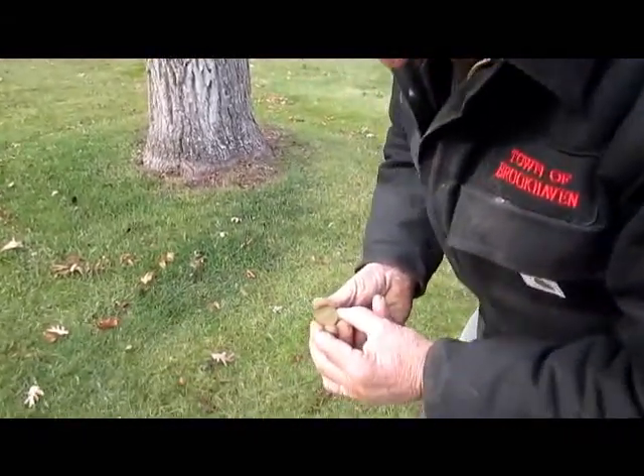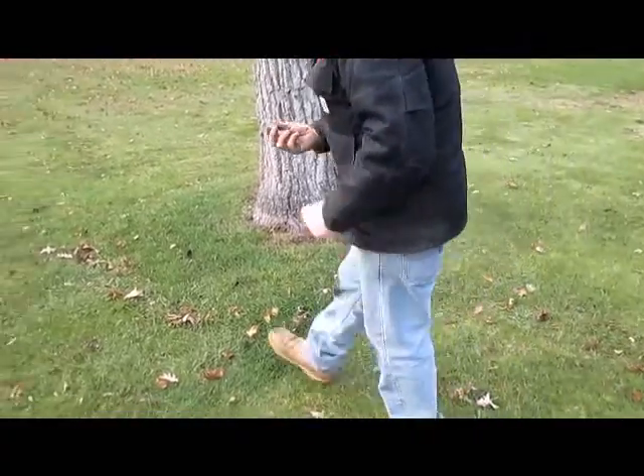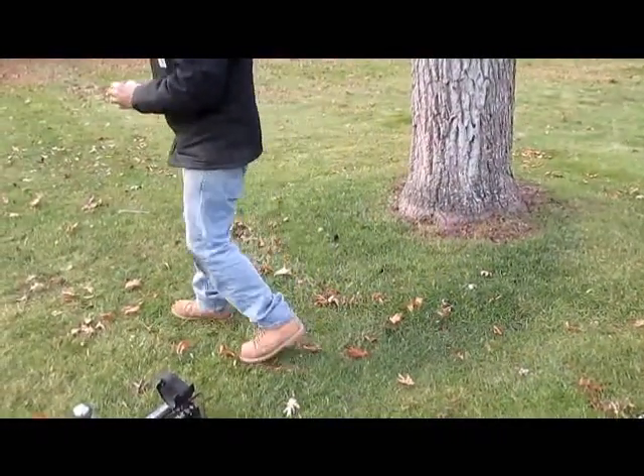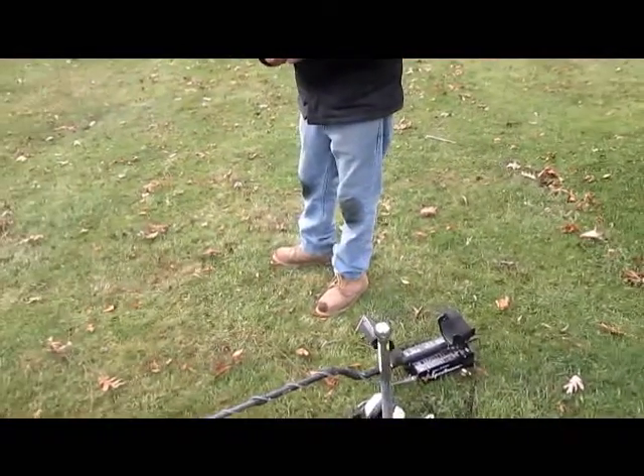I don't know if we're going to beat this dig in a long time. Colonial shoe buckle, largies - and this guy thinks this house is 1900. It ain't.